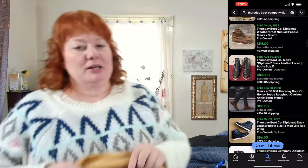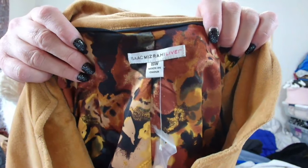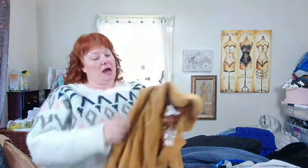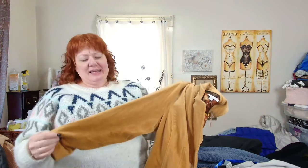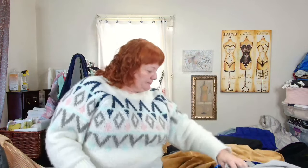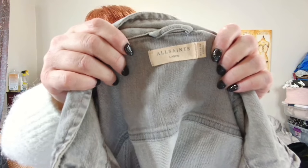This is Isaac Mizrahi Live, 18W — a velvet blazer in a nice camel brown, kind of mustardy looking on video but it's not. This was a great find but not my best find. This is All Saints, large.